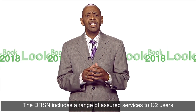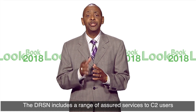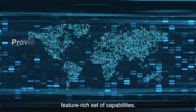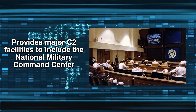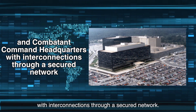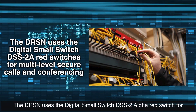The DRSN includes a range of assured services to C2 users and their mission in an environment of a robust and feature-rich set of capability. This service provides major C2 facilities to include the National Military Command Center and Combat Command Headquarters with interconnection through a secure network.